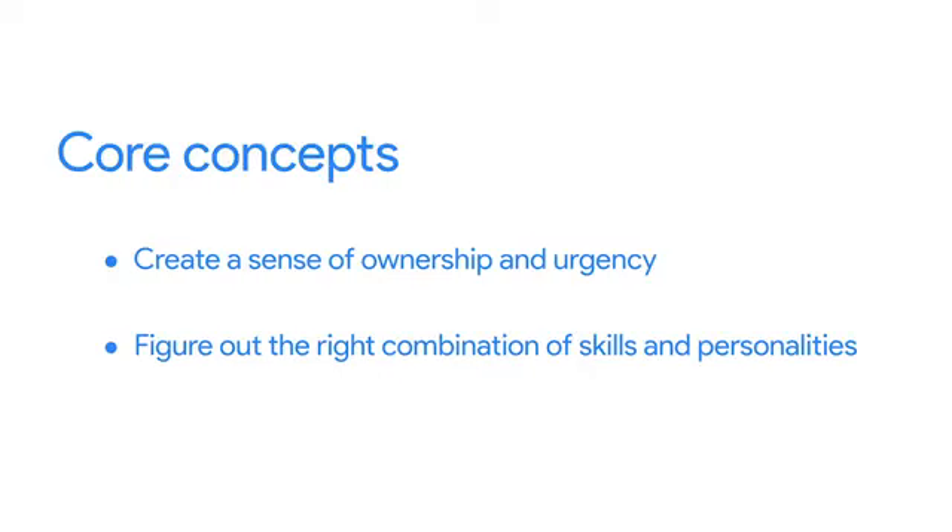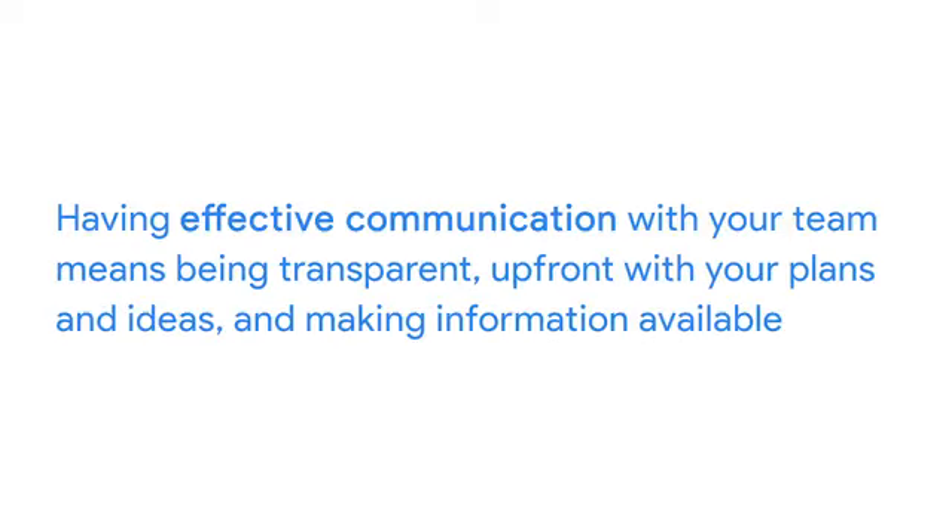The final core concept is that ever-important one: effective communication. And I can't stress this enough — communication is key. Having effective communication with your team means being transparent and upfront with your plans and ideas and making information available. Make sure your team, along with the rest of the organization, is kept up to date on your progress. This will allow everyone to feel like they are included and part of the project. Once your project is complete, you may experience some resistance or a few roadblocks. Remember, change doesn't happen overnight, so don't give up on it yet. If you do get some pushback, you can move the process along by helping folks adjust, rewarding their efforts, and reminding them of the overall value the project is providing long-term.